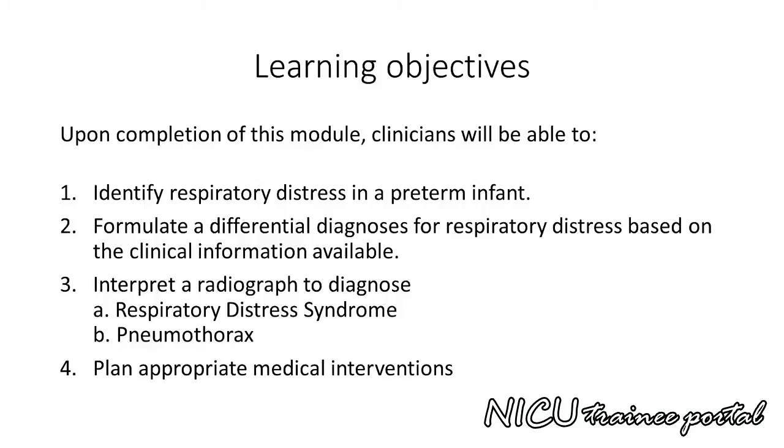This completes this presentation. Upon completion of this module, clinicians will be able to identify respiratory distress in a preterm infant, formulate a differential diagnosis for respiratory distress based on clinical information available, interpret a radiograph to diagnose respiratory distress syndrome and pneumothorax, and plan appropriate medical interventions.